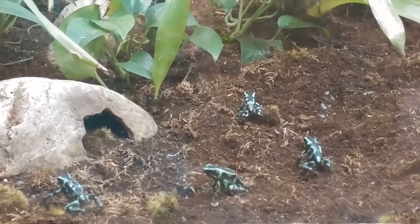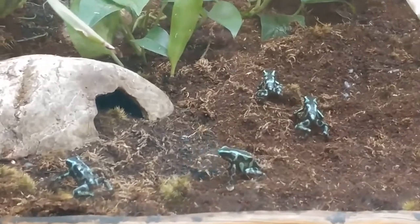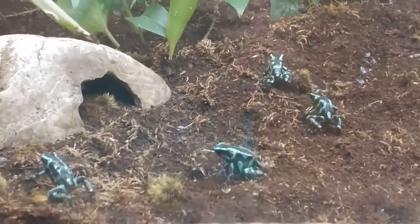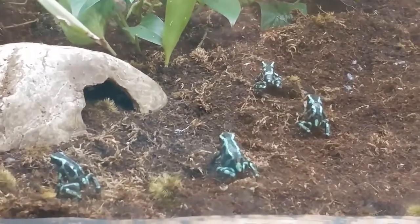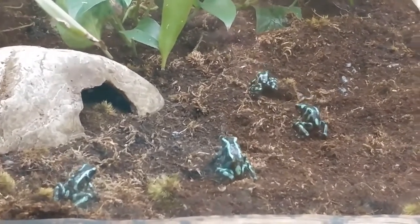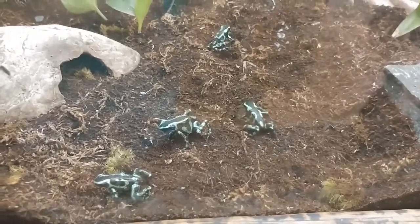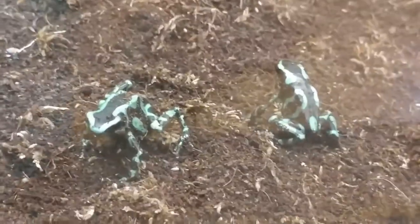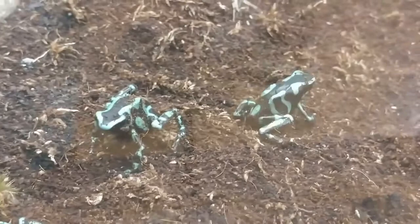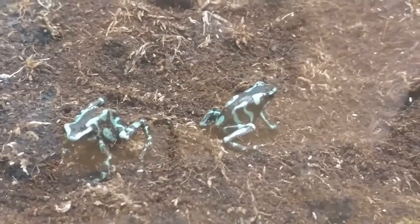Frogs were the first animals that I loved the most — they always sparked my interest. I was lucky enough to travel down to Panama earlier this year to check out the Panamanian golden frogs. They are actually extinct out in the wild due to that chytrid fungus, so being able to help with that project thanks to Naples Zoo was really cool — it put a dream of mine into reality.